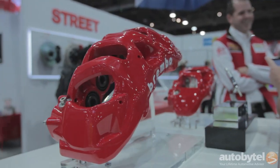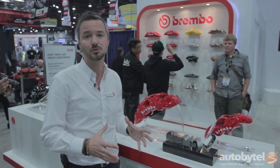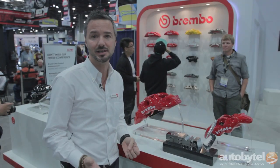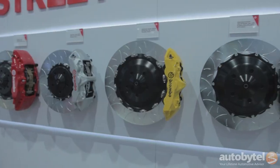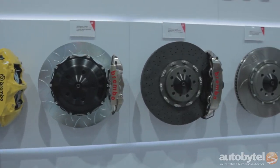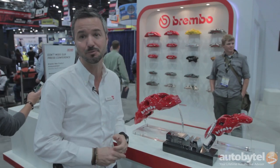The BM8 is a caliper designed for SUVs and light tracks, specifically designed for cars that are increasing their towing capacity as well as horsepower, so we need to develop higher torque under braking. This caliper is an eight-piston, four-pad design and can provide 5,000 Newton meters of brake torque.